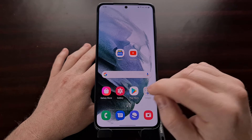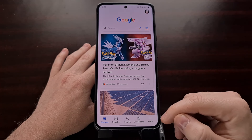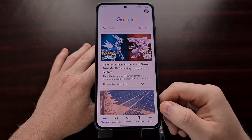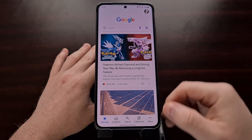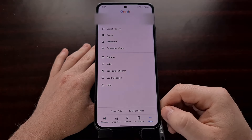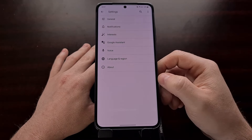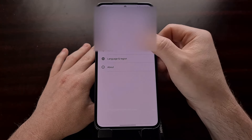As long as you're running the latest version of the Google application, we can come into the Google app and dive into the settings area. Some people do it by tapping on the profile icon, others can do it by tapping on the more icon. We're just looking to dive into the settings so that we can then go into the Google Assistant settings.